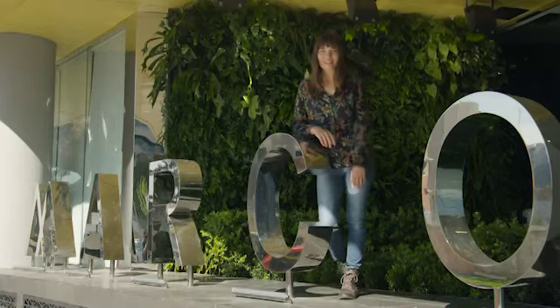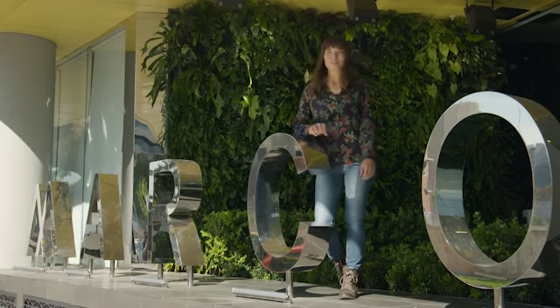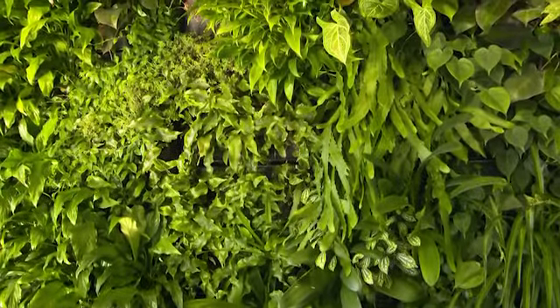This vertical garden is located in Melbourne's South Bank. I love the selection of plants that have been used — there's a mixture of colours and textures which make this wall so interesting. There are so many amazing plants to choose from when creating a green wall, so here are my top five.